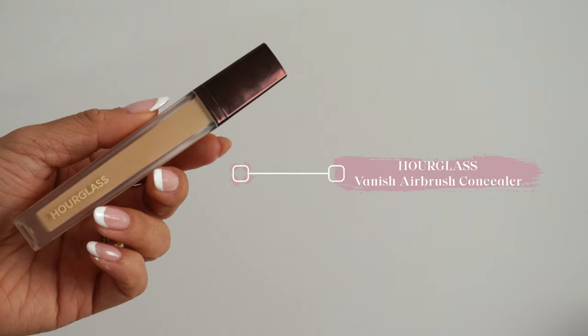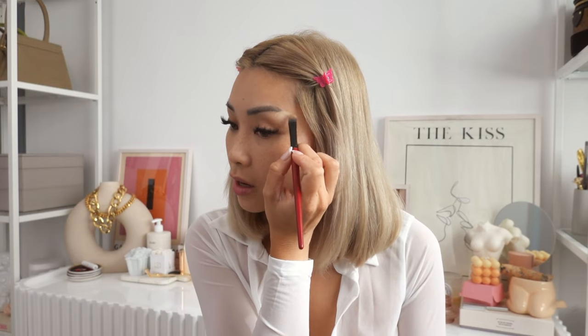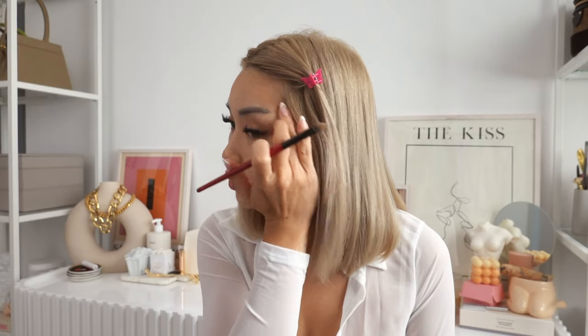Next we're going to go in with some more concealer to cover up the tail ends of my microbladed eyebrows. I got them microbladed several years ago and I recently wanted to change the shape to a more straight brow. I find that this concealer works best because it's more full coverage — this is the Hourglass Vanish Airbrush Concealer. I like to use a really flat brush, apply a little bit, and blend it out with my fingers, then go back in and touch it up later.